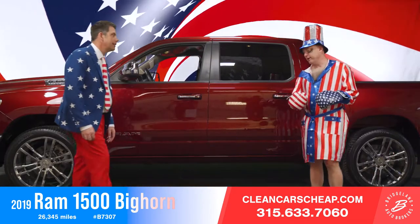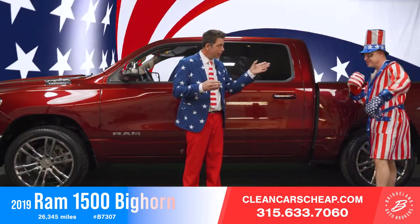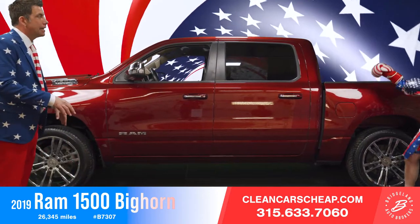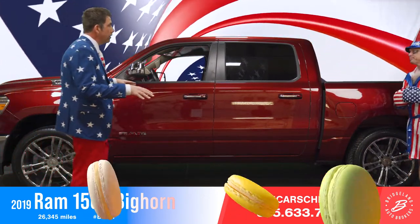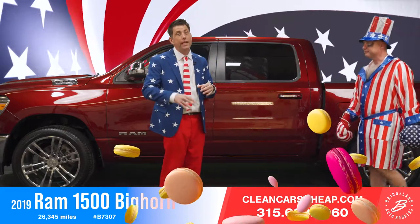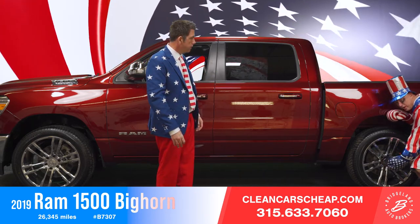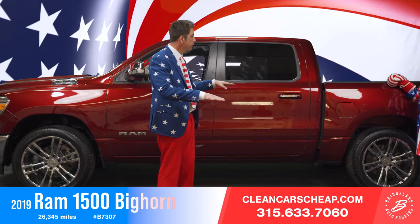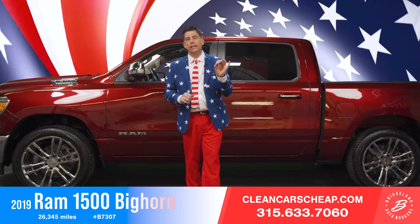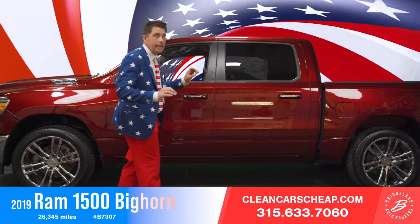Here's a 2019 Delmonico Red RAM Bighorn — this is definitely not a cookie-cutter version. In the world of RAMs, you won't find another one like this. This 2019 RAM was professionally customized. It's got a two-inch lowering kit — not a lift — and it's a four-wheel drive. We lift most of the trucks, but we're starting to lower a few of them.